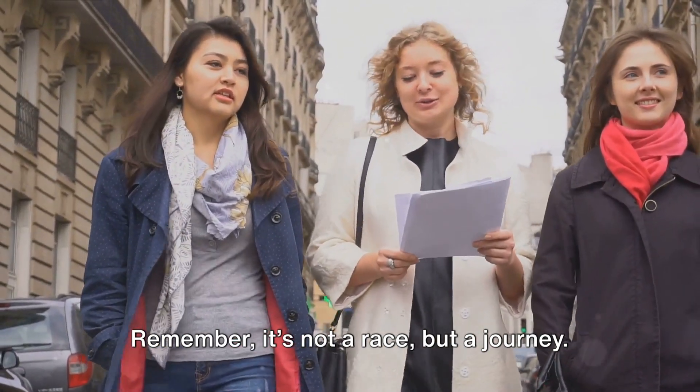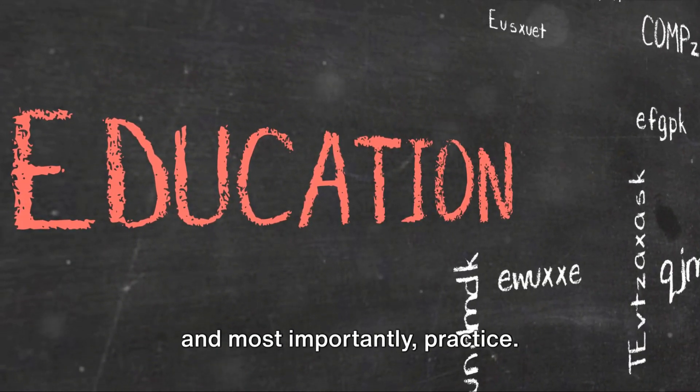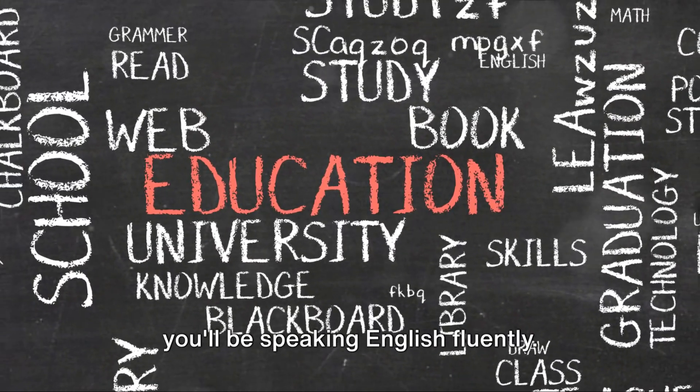Remember, it's not a race, but a journey. Learning a language takes time, patience and most importantly, practice. Stay consistent, and before you know it, you'll be speaking English fluently.